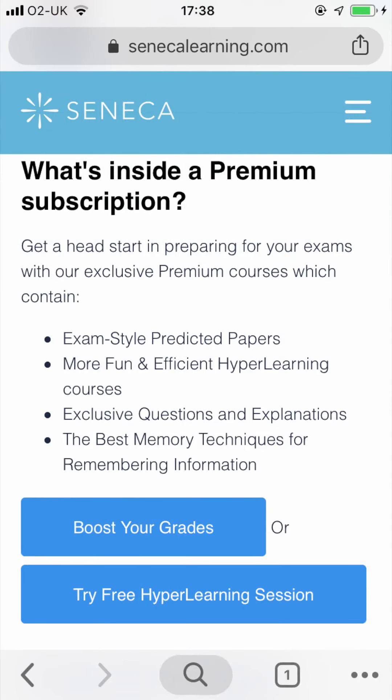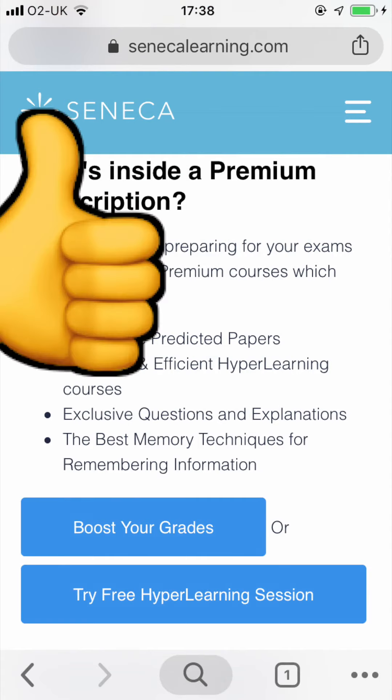There's a free version and a premium version. The main differences are that the premium version contains exam-style predicted papers created by teachers and examiners, more fun and efficient hyperlearning courses, exclusive questions and explanations, and the best memory techniques for remembering information. If you want a more thorough and detailed revision experience in order to break into those higher grade bands, get onto premium. Considering the per month cost of the popular package is less than 20 chicken nuggets from Mackey D's, I'd say this is a reasonable investment to be making in yourself this exam season.